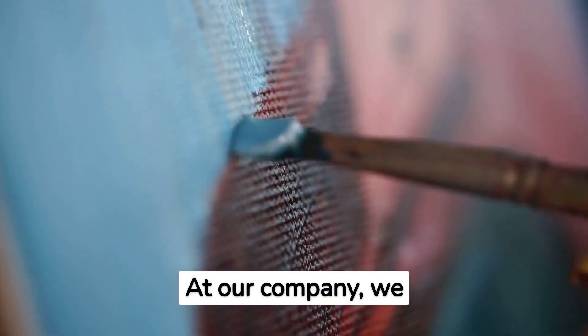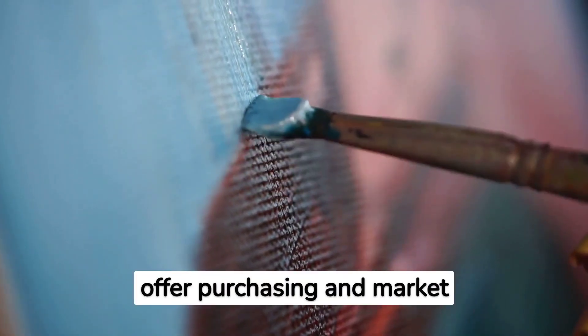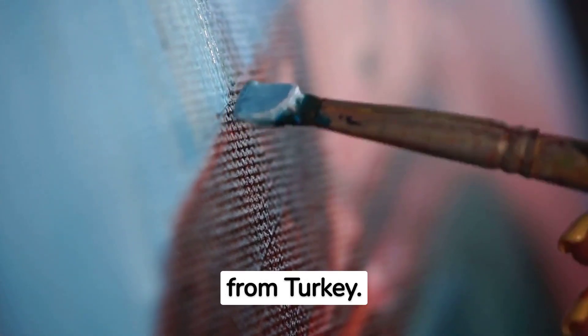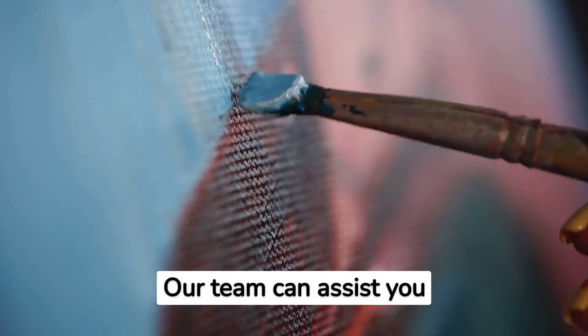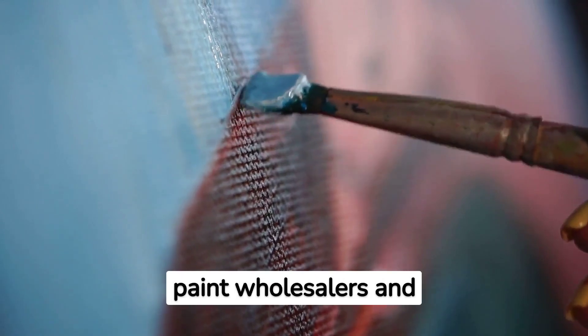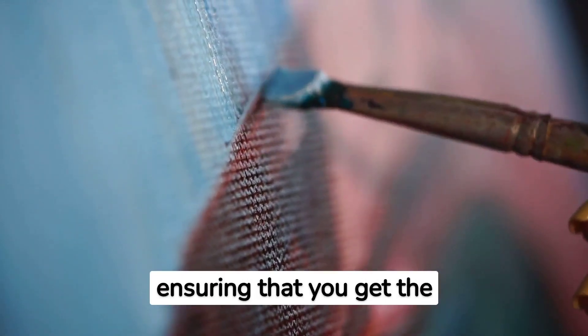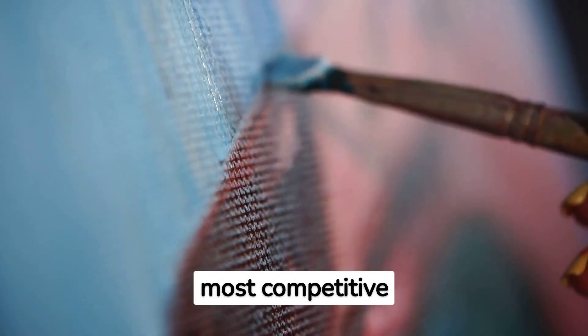At our company, we offer purchasing and market research services for those looking to import exterior paint from Turkey. Our team can assist you in finding the best exterior paint wholesalers and manufacturers in Istanbul, ensuring that you get the highest quality paint at the most competitive prices.